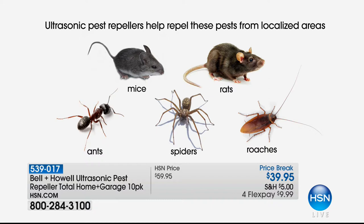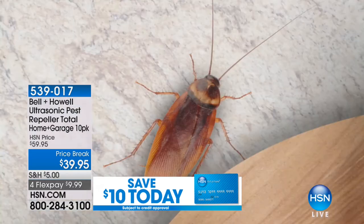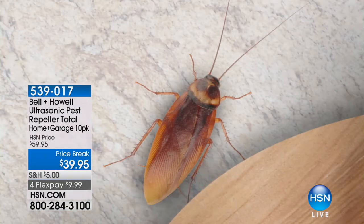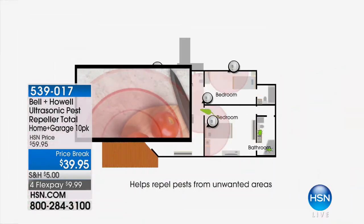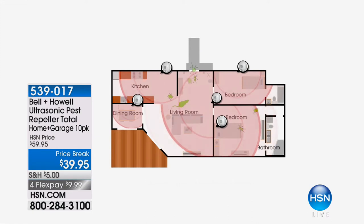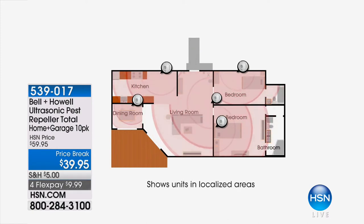You're going to hear us say these five species over and over because Bell & Howell had to go out and get third-party, independent laboratory testing done — it's incredibly expensive. So they picked the five things most people have problems with, especially this time of year. Take a look at this animation. The moment you plug these in, they're essentially like little tiny stereo speakers. Those little red lines represent the sound waves continuously coming out and bouncing off every solid surface in the room.